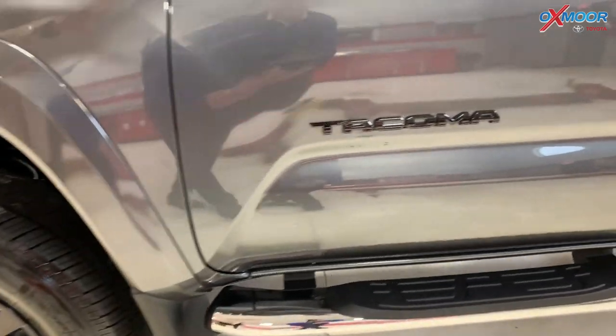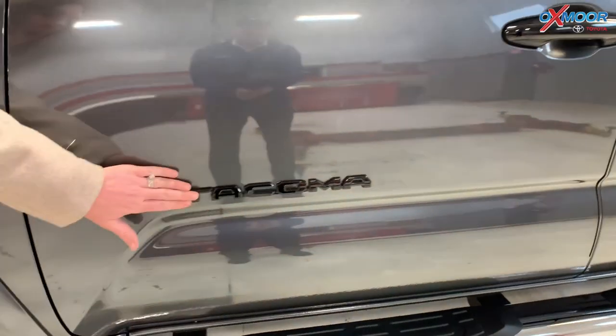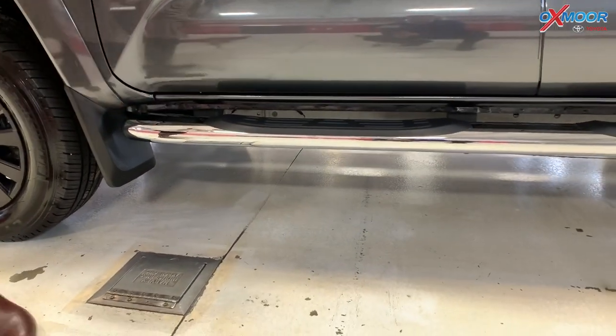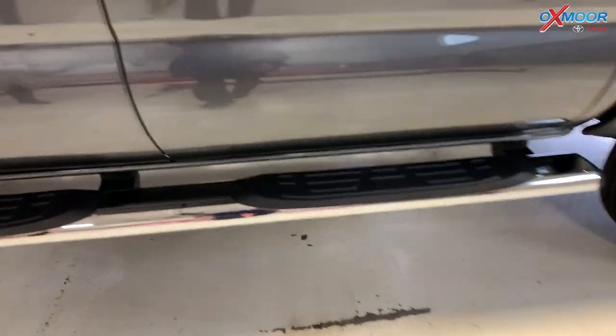Moving up here real quick, you're going to have the black mirror caps. You have black door handles. You've got that black badging. And then if we want to look right here, this is a 5-inch tube step. It is in chrome. It really stands out against that gray.